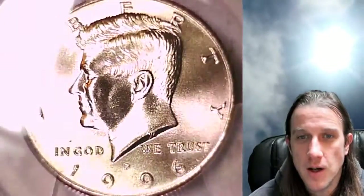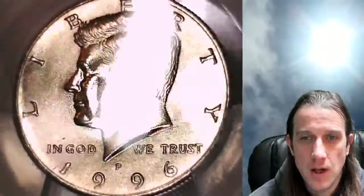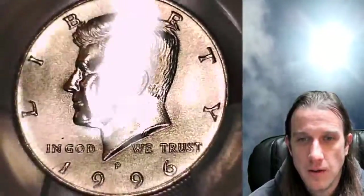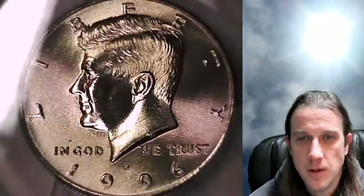Coins are graded on a scale between 1 and 70, so this is a 67 out of 70. Pretty nice looking Kennedy half dollar. We'll take a look at the front of Kennedy, then we'll take a look at the eagle design on the reverse.